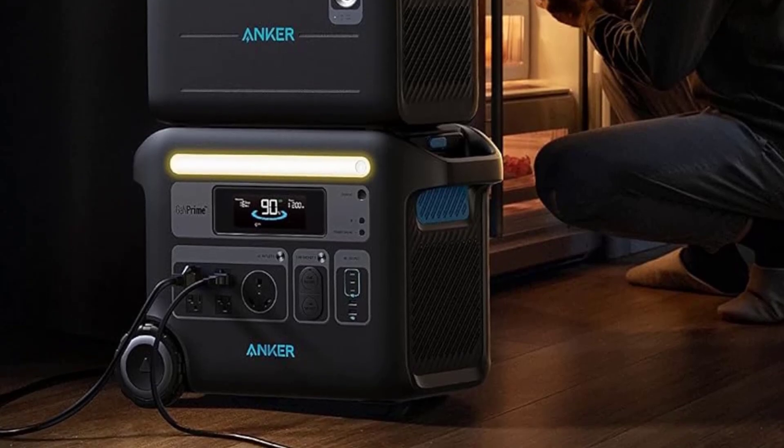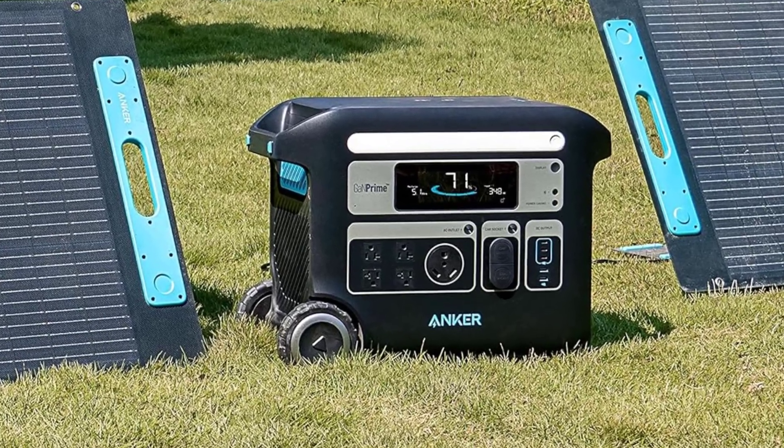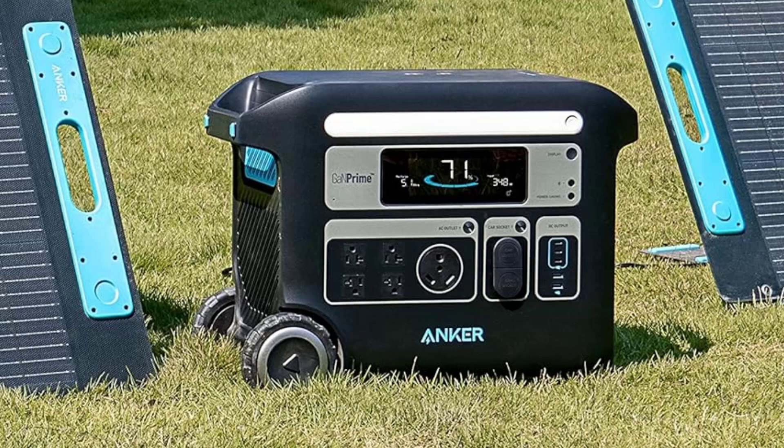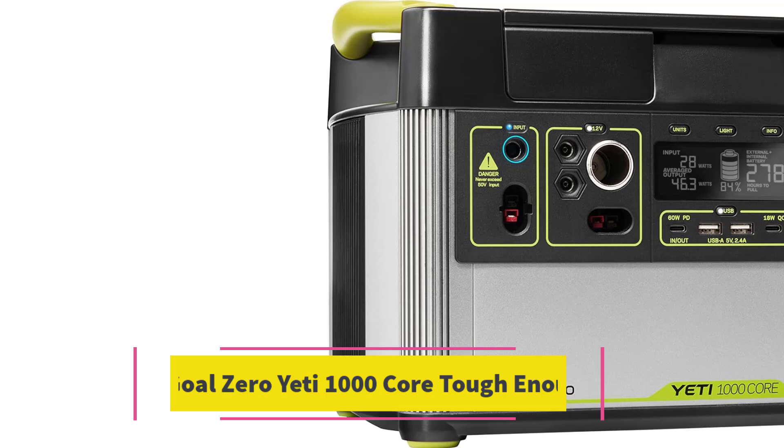I primarily charge the unit using my home's AC power, which proved surprisingly fast. The 767 can go from empty to over 80% charge in less than 30 minutes with sufficient power, and it takes about two hours to reach a full charge. Anker also offers a mobile app that connects to the power station via Bluetooth, allowing you to control it remotely without needing to touch the unit directly.